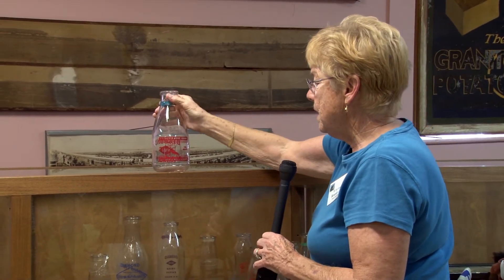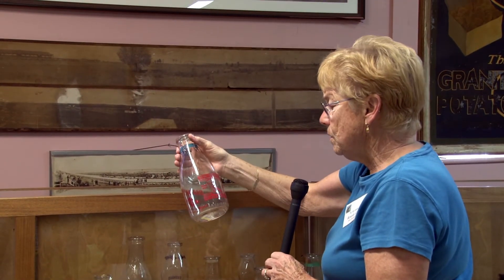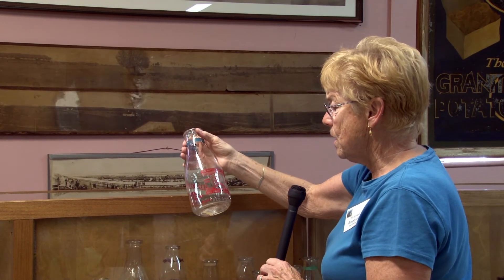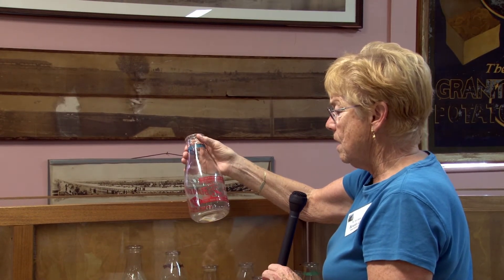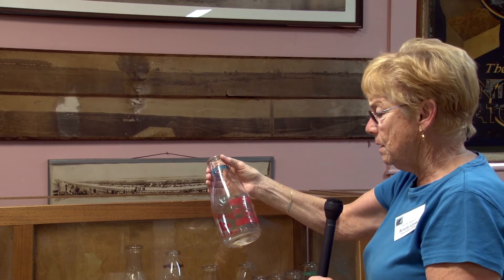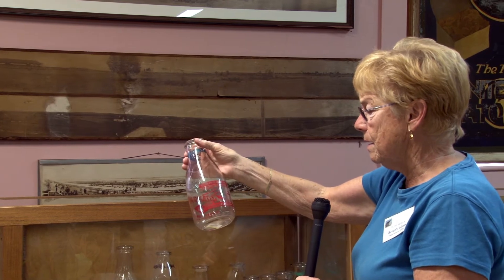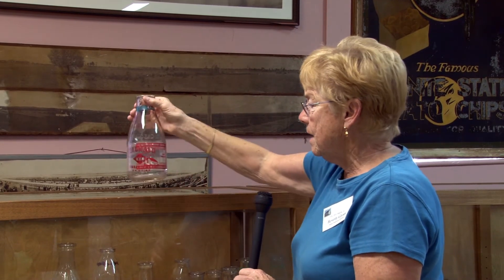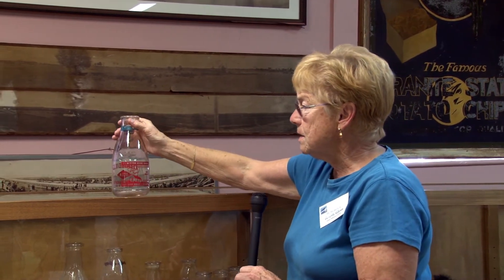For a family and a business to support and promote awareness of what was going on in the world and the war — I just thought it was amazing that they would spend the money to put this on the bottle. It says: no better home guard, U.S. bonds and stamps, drink milk for health. I think this is one of the nicest bottles that we have here.